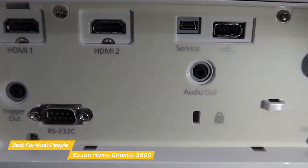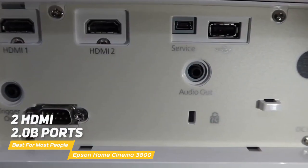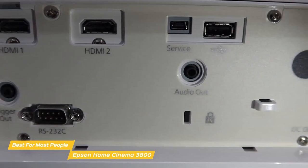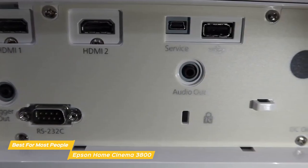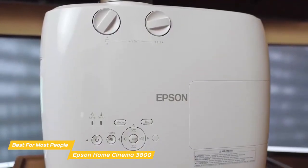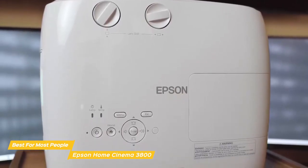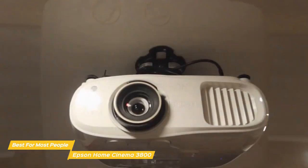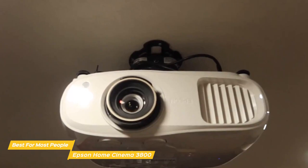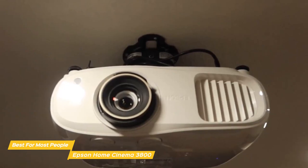On the rear panel you'll find two HDMI 2.0b ports with HDCP 2.2 support, two USB-A ports, an audio out jack, and more. There's also Bluetooth support with aptX so you can connect a Bluetooth speaker for extra sound. The Epson Home Cinema 3800 sets up easily and delivers a 4K UHD picture that is the perfect choice for anyone looking for a bright, colorful picture at a reasonable price, with flexible installation, stereo speakers, and wide signal compatibility.